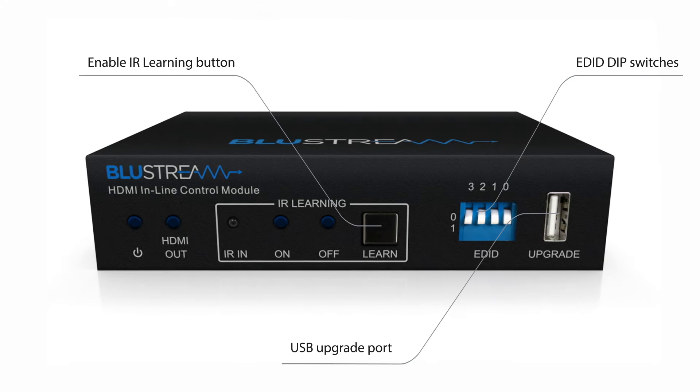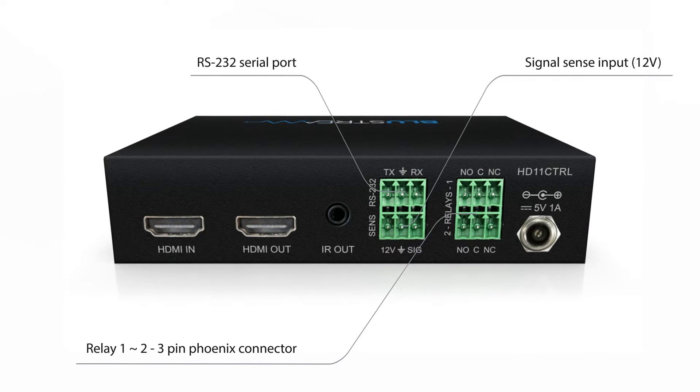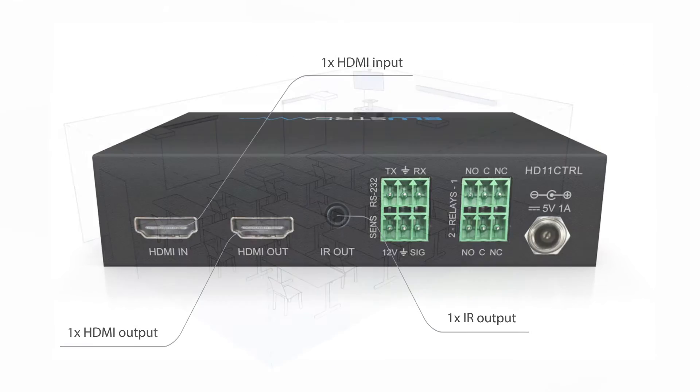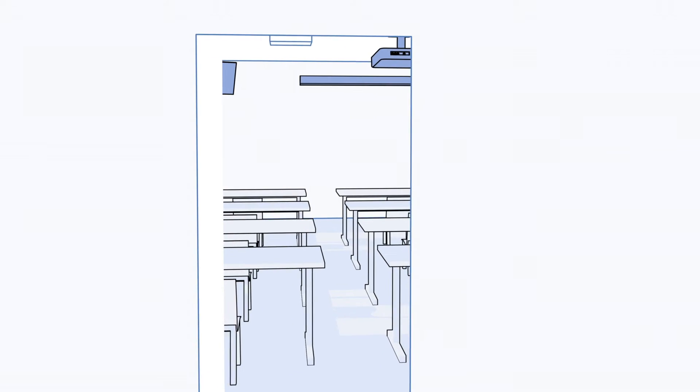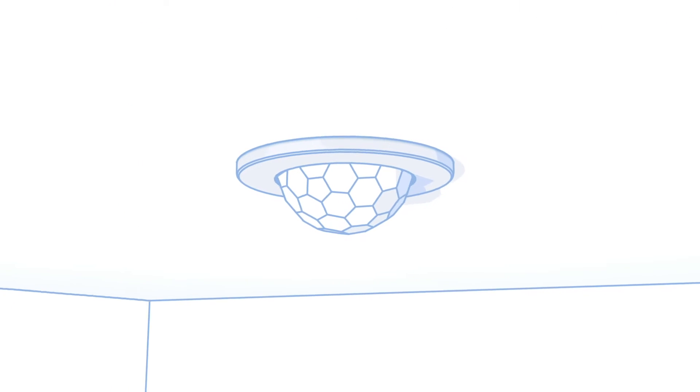Delivering time and energy saving automation into the learning environment has never been easier. We believe users of a teaching space should not need to spend valuable time adjusting the room every time they enter. With our discrete one-box solution, clever automation can be triggered upon movement or a simple press of a button.